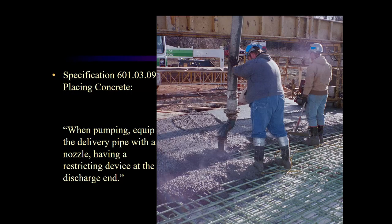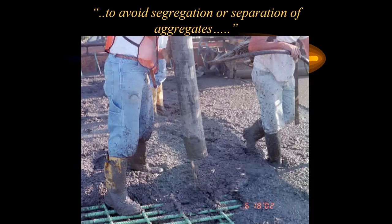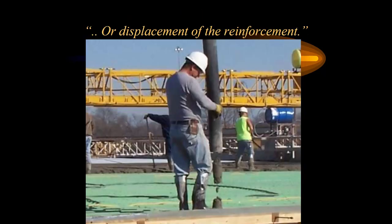Spec 6010309 recently changed. It used to say you needed to have a double 90 nozzle on the end of the pump — that's an OSHA hazard. It got changed to say: when pumping, equip the delivery pipe with a nozzle having a restricting device at the discharge end. This slows the concrete down so we don't have it in freefall from 50 feet down to the bridge deck. It helps avoid segregation or separation of aggregates — we don't want aggregates going straight to the bottom and paste coming to the top. It also helps prevent displacement of reinforcement. If you see displacement of reinforcement, tell the contractor immediately. That steel needs to be supported until the concrete adequately cures.